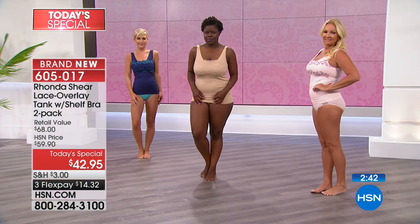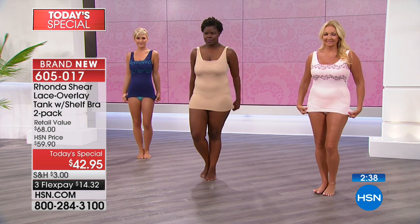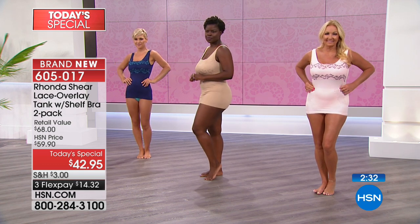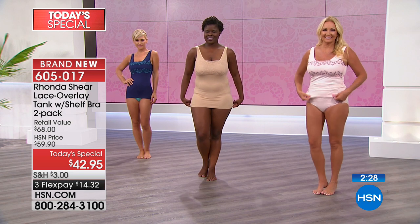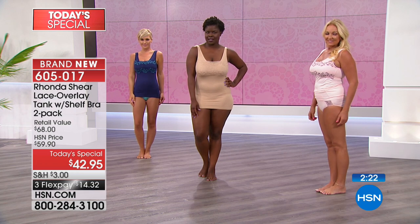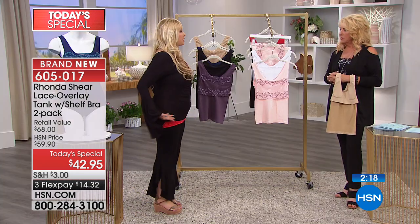They wash really beautifully and you can see the models are stretching them. Look at the length — they can ruche them up or ruche them down. My models are 5'9", 5'10" and this length is amazing. You do not see that in a camisole. Don't be afraid of the length — if it seems too long, it is designed so you can ruche it up, tuck it in, or leave it out. It's up to you.